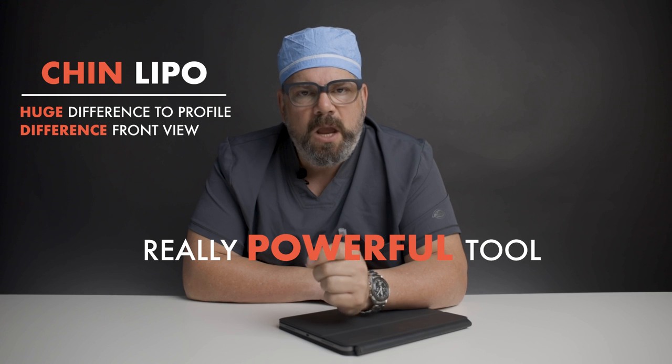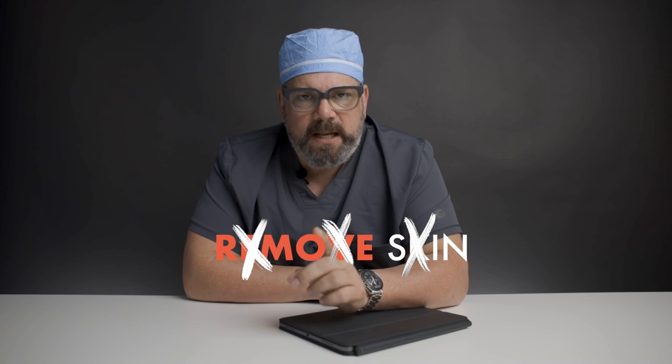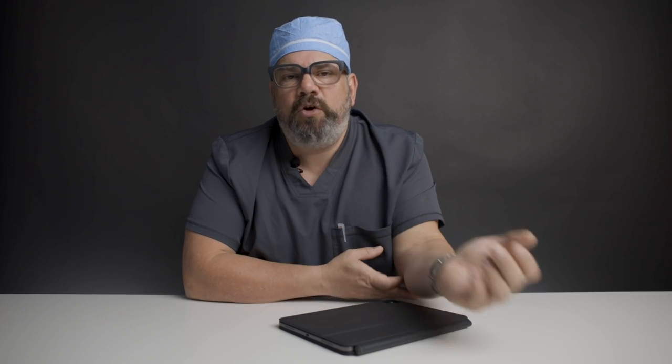Chin liposuction is a really powerful tool, but it won't remove skin. When you bend your neck down and feel like you have extra skin, you need that skin in order to bend — just like skin at your elbow. If your primary problem is excess skin, lipo of the chin area is not going to help. But if you have good quality skin and fat under your chin, it's a great operation.